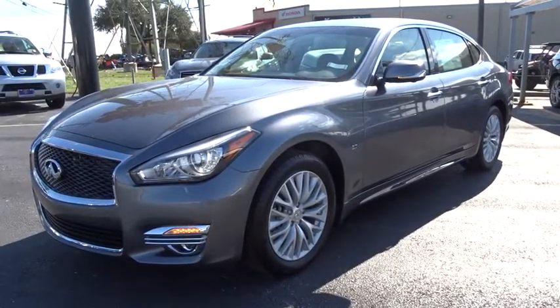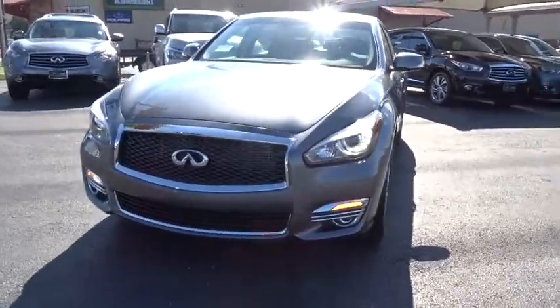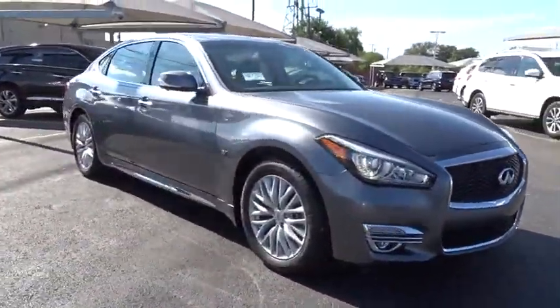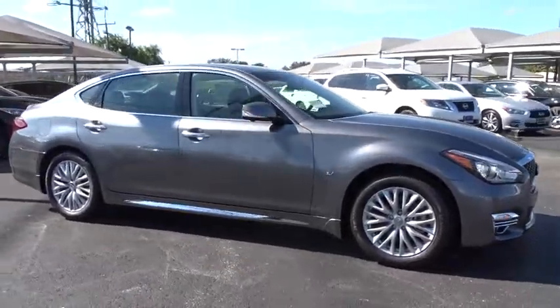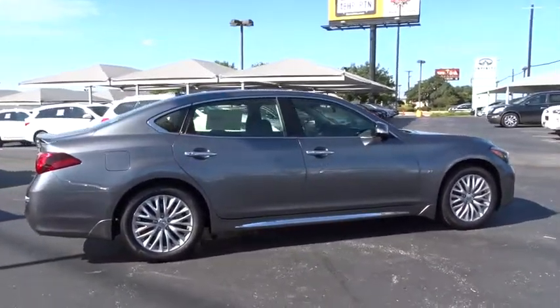2016 Infiniti Q70L. The luxurious Infiniti Q70L offers plush interior accommodations and a spacious interior cabin. Passengers of the Q70L will feel like they're riding first class all the way.